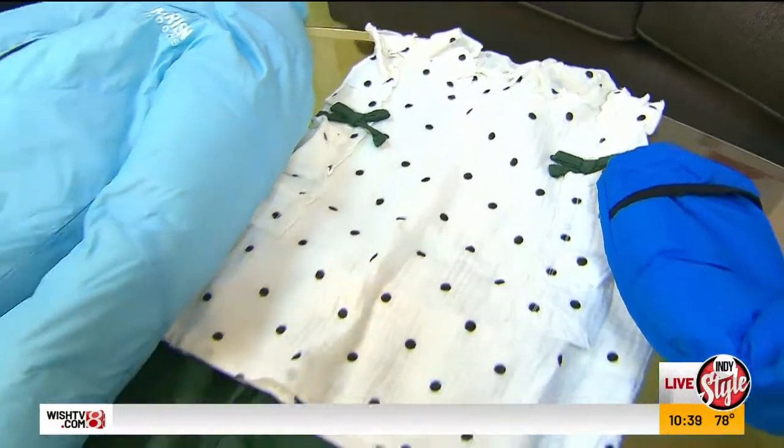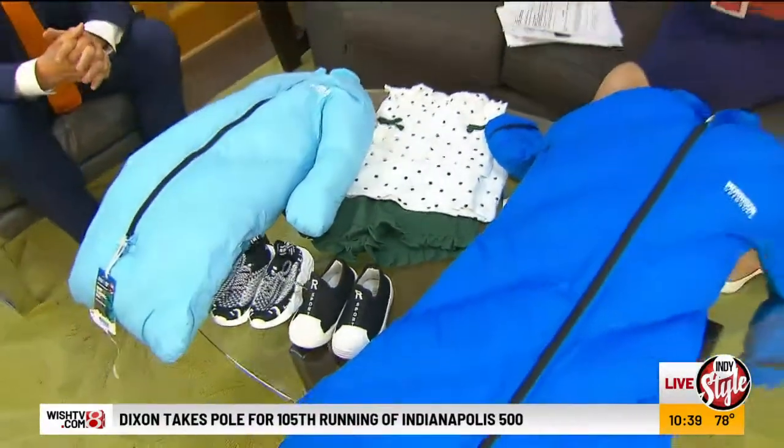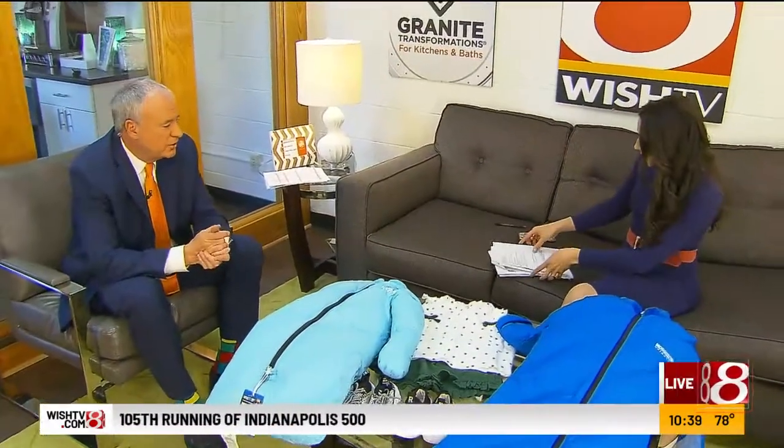Welcome back, everybody. Welcome back. We are live here in the Granite Transformations Green Room. Randy, you get into a We Try It segment with me, my man.